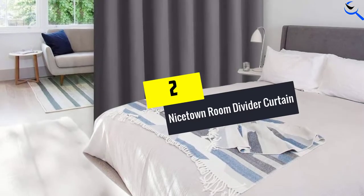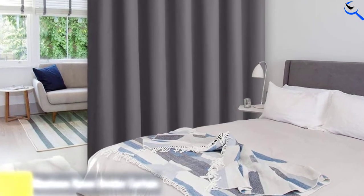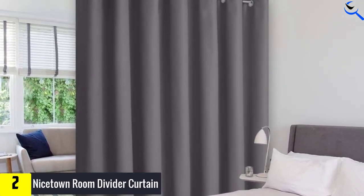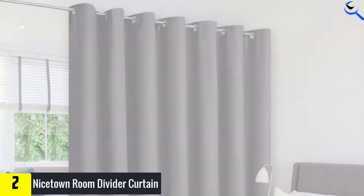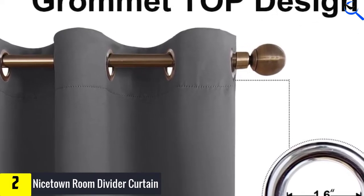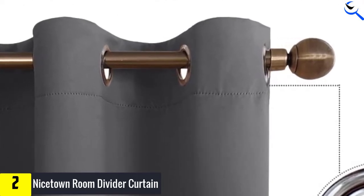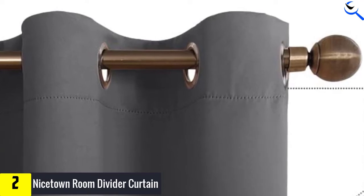At number 2, we have the Nice Town Room Divider Curtain. The size of the space you need to divide is one factor to always consider before making the purchase. This is a largely sized curtain divider that will suit different spaces, hence a versatile choice. The curtain is also sold in different sizes and colors. It has been built using the best quality polyester material, making it highly durable and great for different rooms.